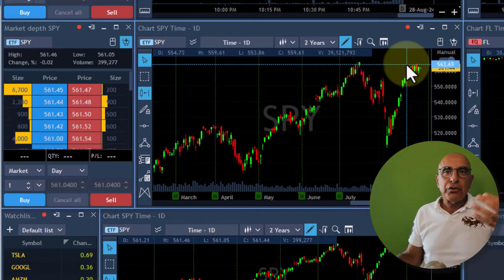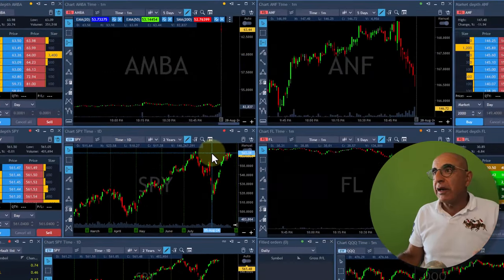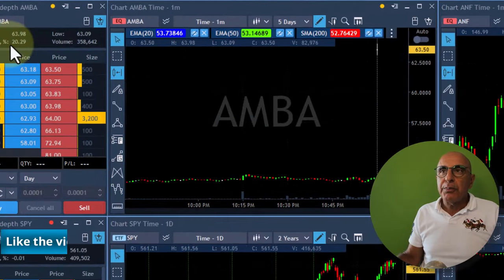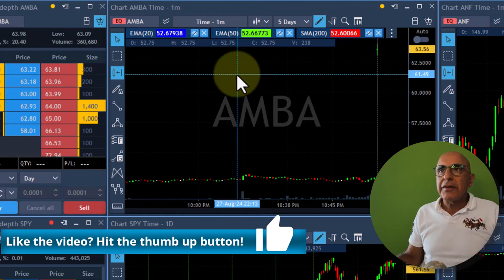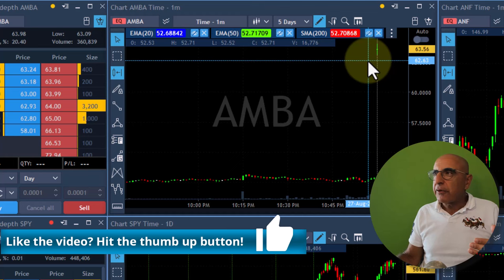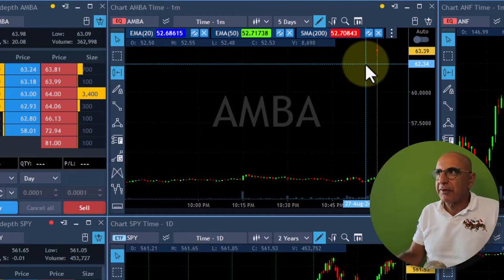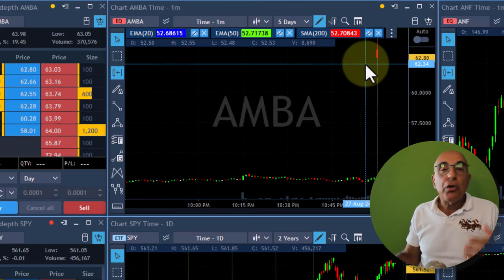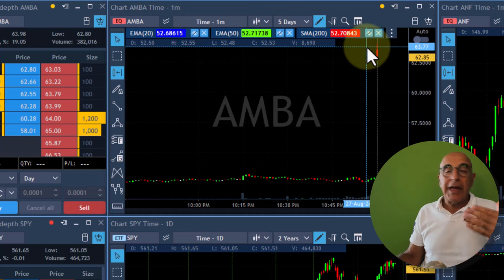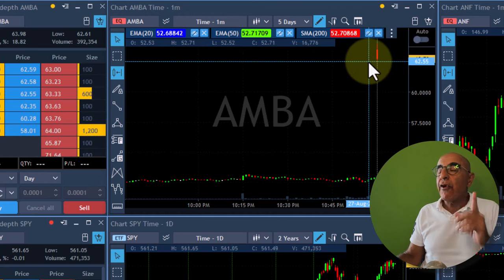I need to get into the mood of the market in order to understand where we may be going today. So I'm looking at some pre-market peaks. Market is open right now. This one, AMBA, is up 20% — a big gap up. So when you have such a big gap up, more than 3%, you look for a gap and go, which means a huge gap to the upside, which is what we're seeing here.